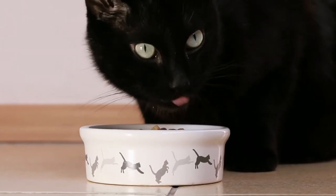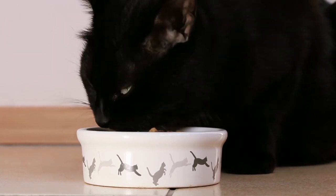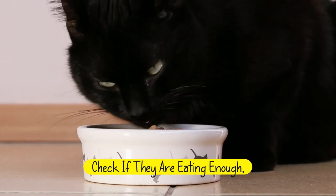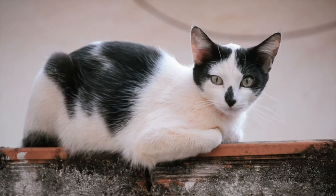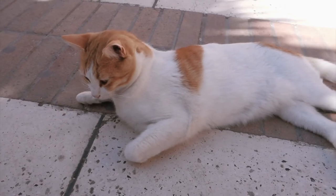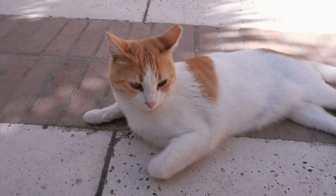If you suspect your cat is underweight, here are a few steps to verify. First, try to find out if they are eating enough. If they are not, the best thing to do is find ways to make sure they are still getting the calories they need. If they stop eating entirely, it's time to find a vet and take them in for an examination.